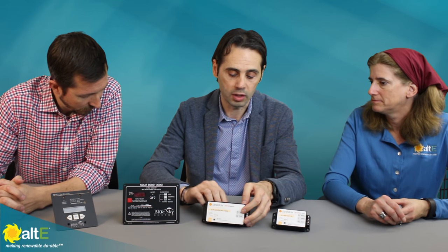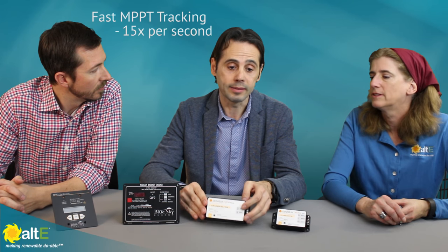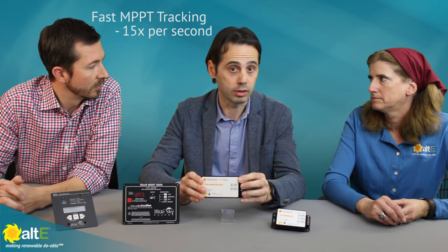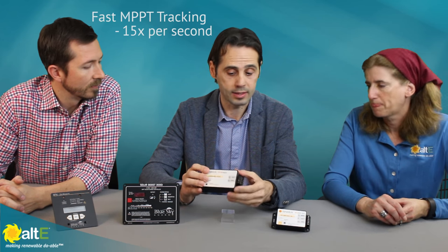All the Genison charge controllers have a great feature: MPPT tracking that makes the product the fastest on the market — we're talking about 15 times per second. It's extremely fast.